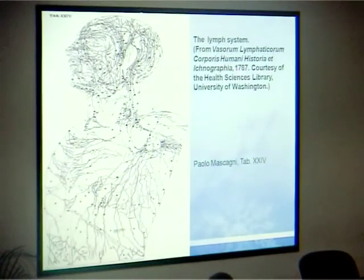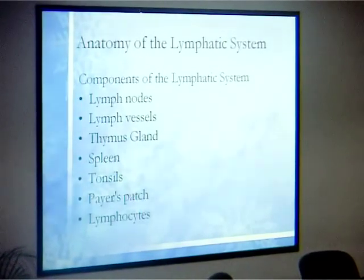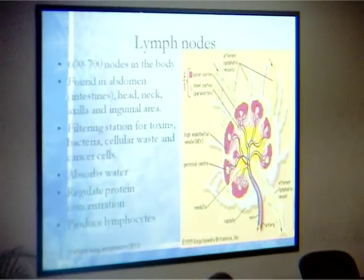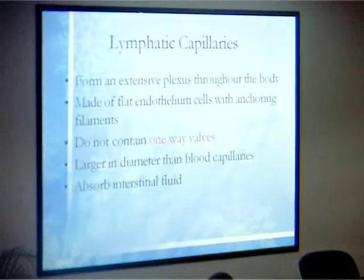The lymphatic system has been known for a long time, since 1787, so it's nothing new. If you look at the anatomy, it includes structures right up to your tonsils — why we don't remove tonsils anymore — and Peyer's patches, which are part of the immune defense. Our body has about 600 to 700 lymph nodes, which are the filtering stations for toxins, bacteria, and even cancer cells, and they produce lymphocytes.